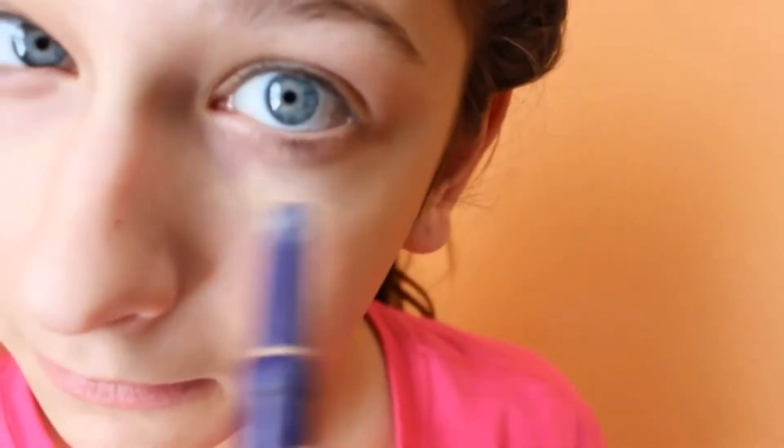First I'm using my Maybelline Shine Free Concealer to cover up my dark circles or any blemishes I may have.